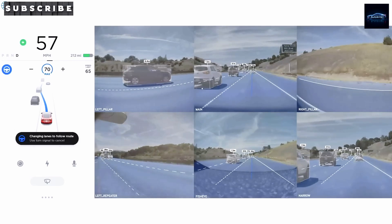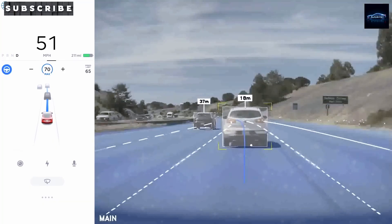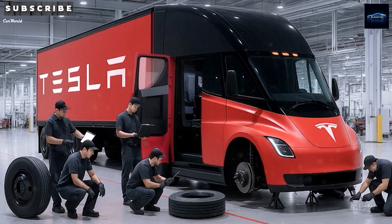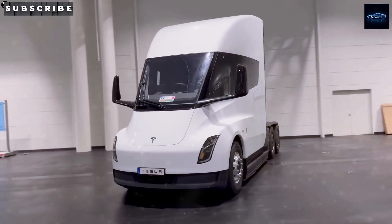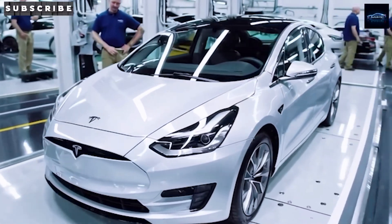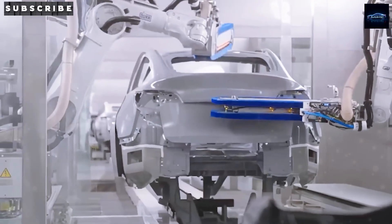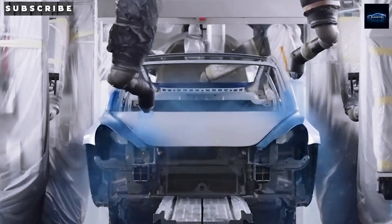If the bargain price makes you worry Tesla cut corners, the early performance numbers will make you smile like a kid on Christmas. Insiders say the Model 2 can go from 0 to 60 mph in just 5 seconds, fast enough to leave sportier sedans choking on your dust. You'll get about 226 miles of range on the standard battery, or up to 298 miles with the long-range pack — enough for two weeks of regular commuting without ever touching a charger. It's ultra-efficient, getting 4.1 miles per kilowatt hour, one mile more than the average EV, so charging costs are lower too.